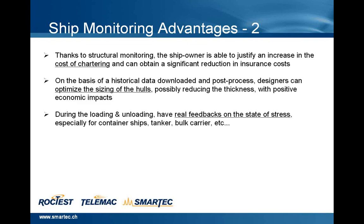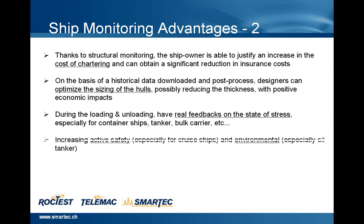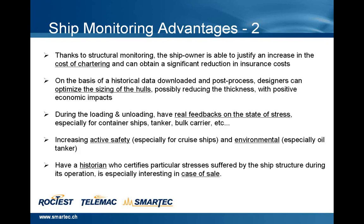During loading and unloading, real feedbacks on the state of stress are provided — especially for container ships, tankers, and bulk carriers. Increasing active safety, especially for cruise ships, and environmental safety, especially for oil tankers. Having a historian that certifies particular stresses suffered by the ship structure during its operation is especially interesting in case of sale.